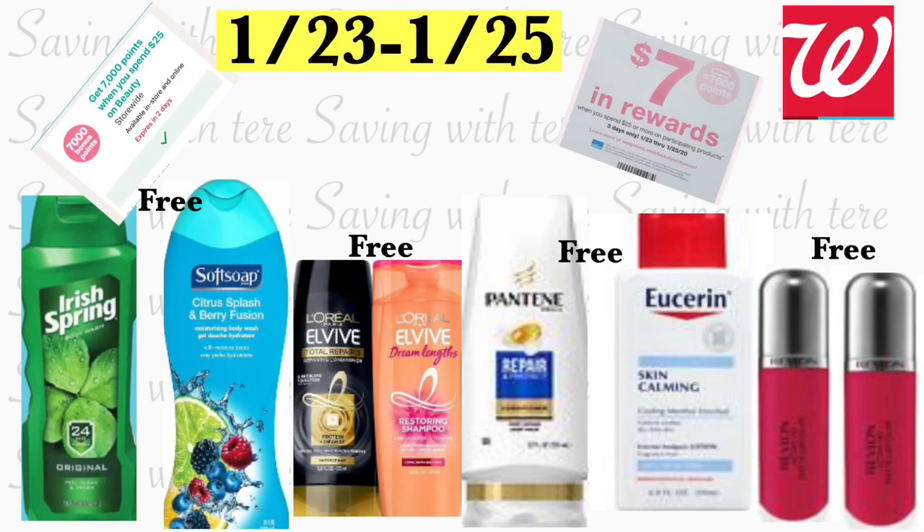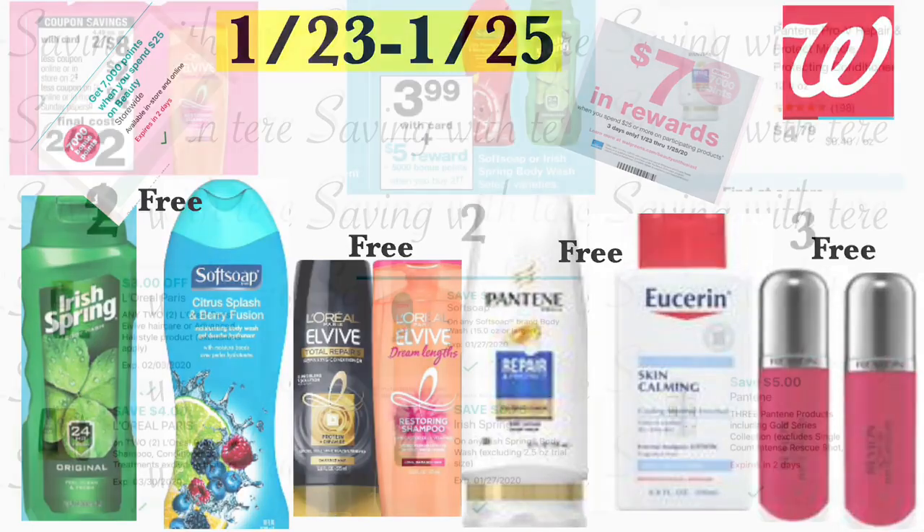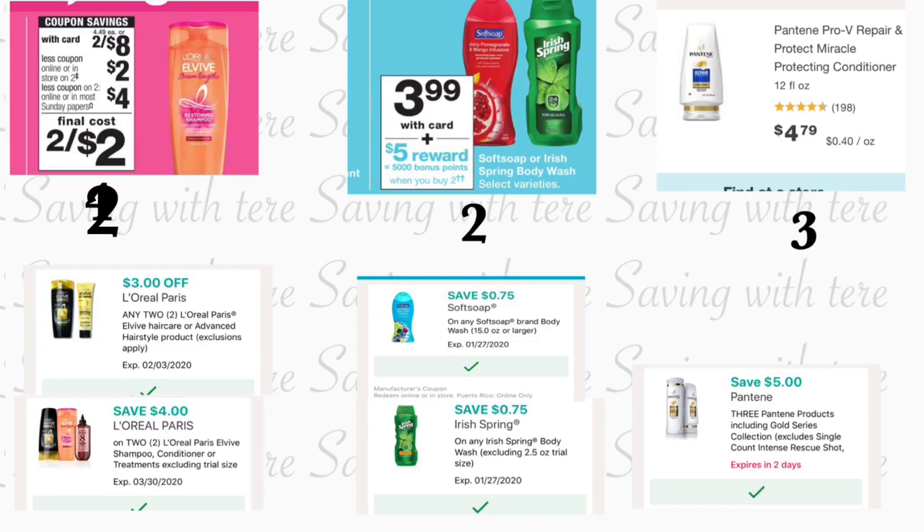Hey friends, welcome back to my channel. In this video I'm going to be sharing a couple of breakdowns for Walgreens. This deal uses your digital coupon 'spend $25 get 7,000 points' on beauty products. If you have the paper coupon at Walgreens, it's the same one and they work together. The last day for this deal is January 25th.